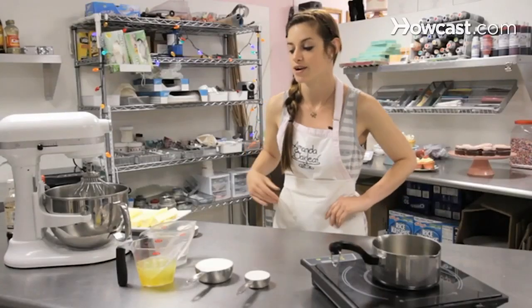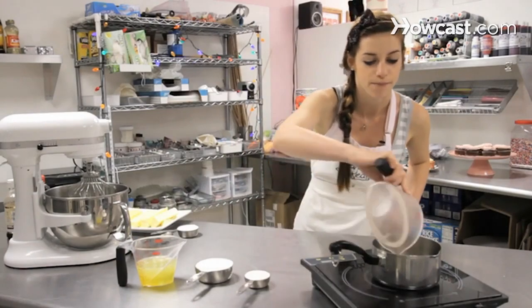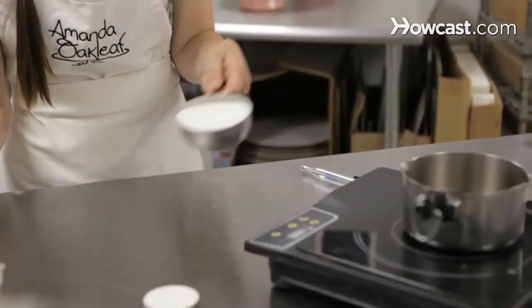Today I'm going to be showing you how to make vanilla Italian meringue buttercream. To start that, we are going to take a quarter cup of water and pour it into the boiler, along with one and one-fourths cup of sugar.